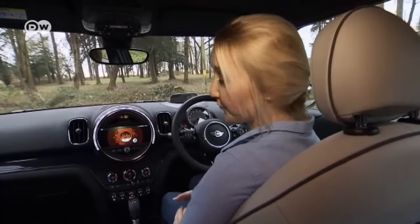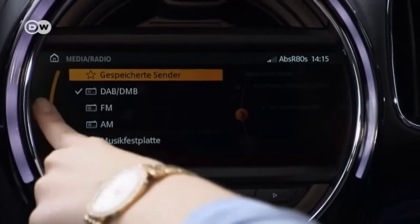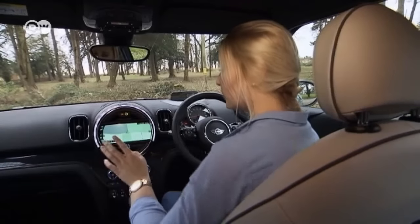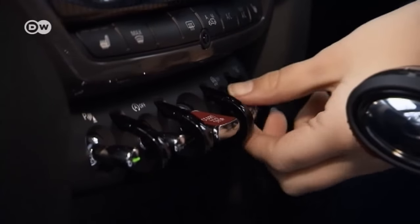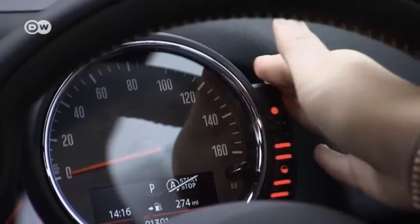Michelle says the Mini Countryman's interior is playful and finds that she can adjust and set things to her heart's content over the new touch display. She especially likes the switches on the center console, saying they feel great and seem well-made. The only thing she doesn't like is the gas gauge — it seems a bit yesterday.